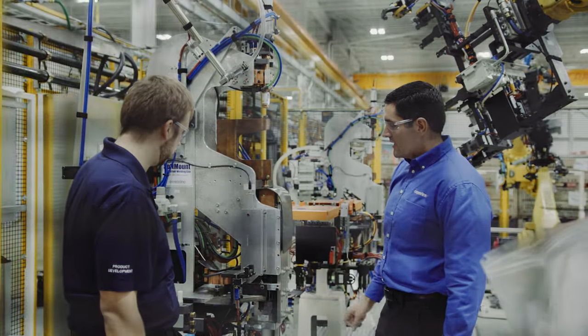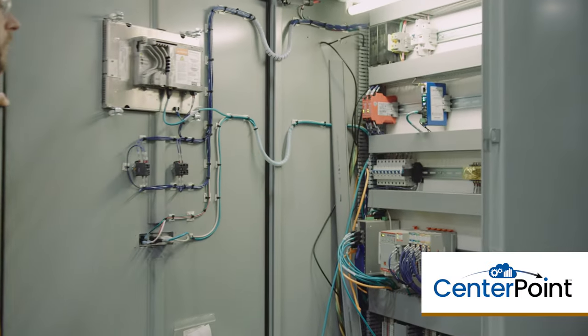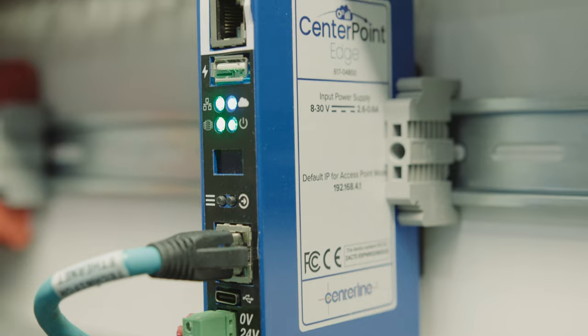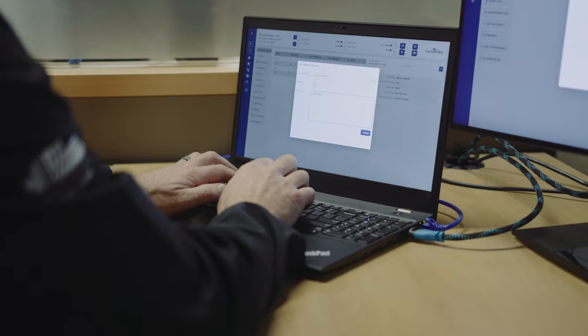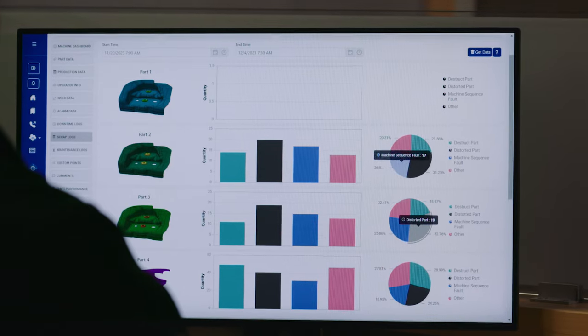One way Centerline is adapting new technologies is with IoT, IIoT, or Industry 4.0 — they all come together. There are a lot of technologies that can connect a machine to the cloud, but many of those applications are missing insight into what makes the machinery work and what the data actually means. At Centerline, we're taking Industry 4.0 and cloud connectivity and matching that with our insights into our machinery, collecting data from our sensors, controllers, and processes. We have a strong internal software development team that has built out a cloud platform for analyzing and displaying data, allowing customers to see their machinery in a new way.